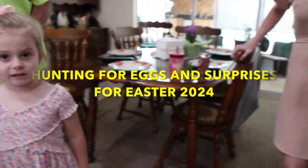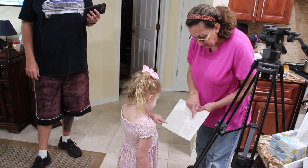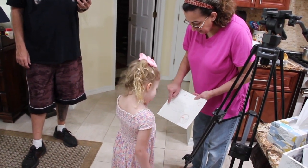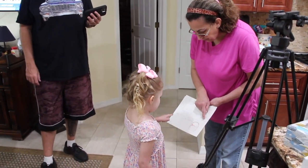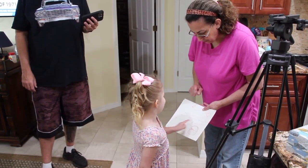I'm going to go outside. Okay, we got to read this. For Easter my dear, the treats will be easy to find, don't fear.